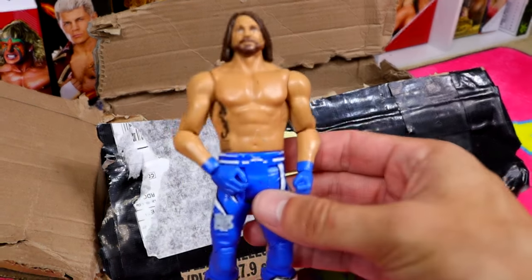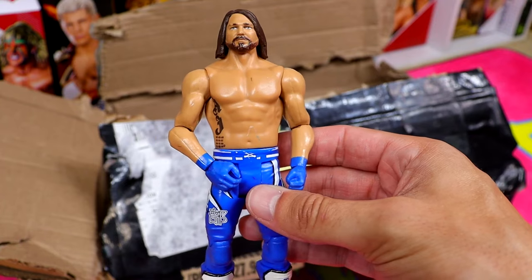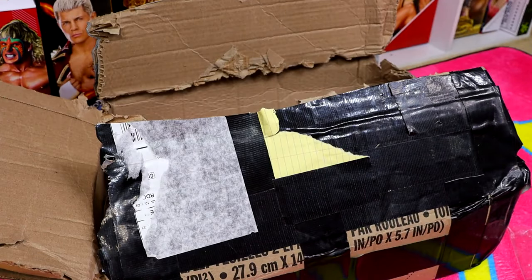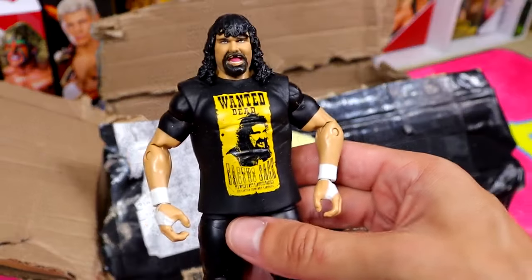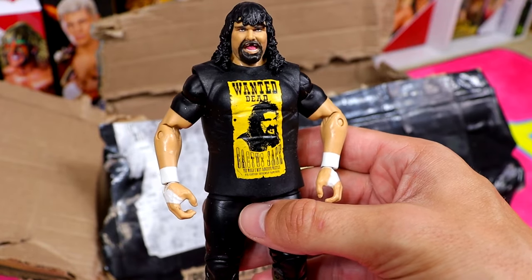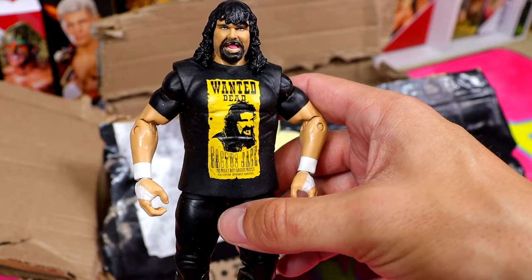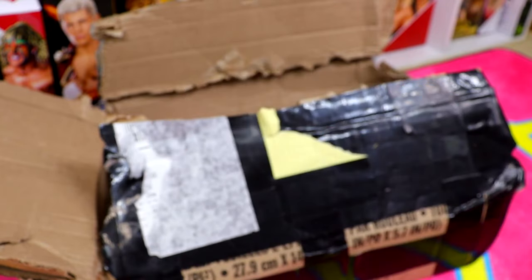Moving on, we have Elite 56 AJ Styles in basic form. We also have the WrestleMania 36 Elite Mick Foley - or Cactus Jack - and this is that dreadful head sculpt that looks like he's in agony. He doesn't have any feet or the vest, which is great to know. Didn't notice this in the listing either. The condition isn't the absolute worst, but the head sculpt is dreadful.